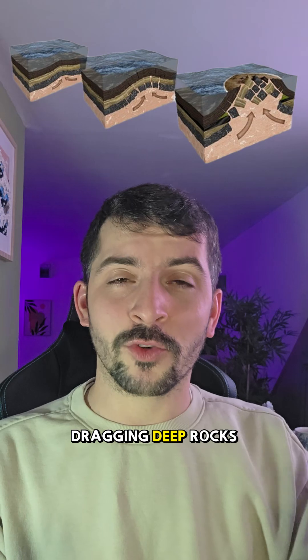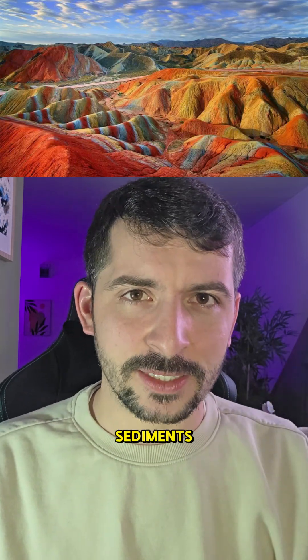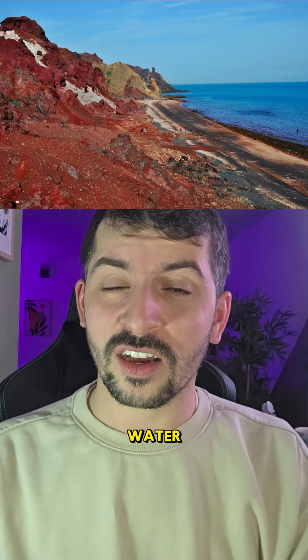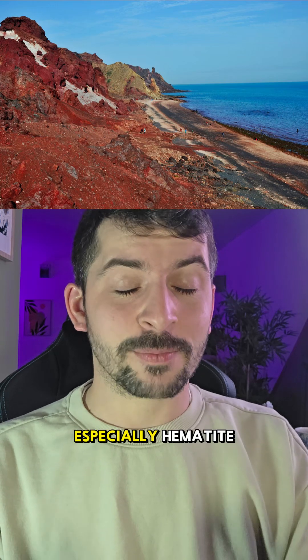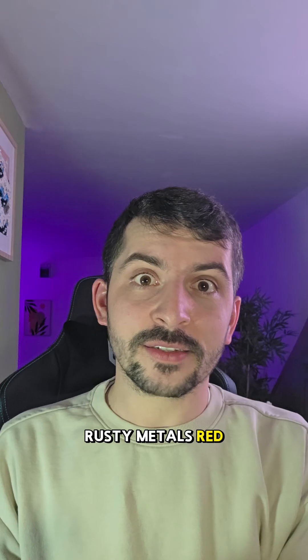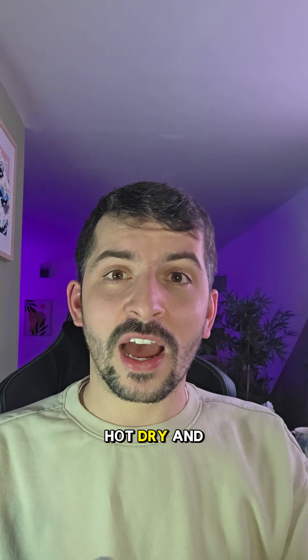Over time, this salt pushed upwards through the Earth's crust, dragging deep rocks and minerals with it. Among those rocks were iron-rich sediments. Once they reached the surface, something important happened: the iron reacted with oxygen and water, forming iron oxides — especially hematite. That's the same mineral that makes rusty metals red, gives Mars its color, and stains entire landscapes crimson.